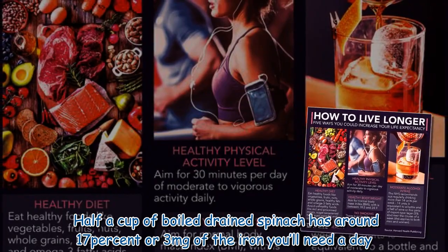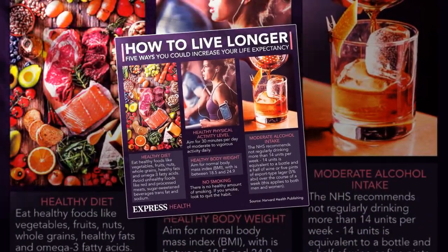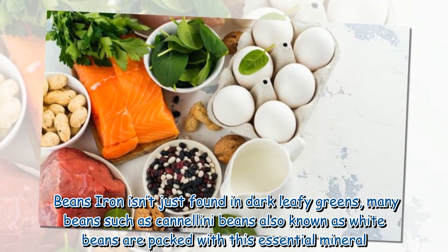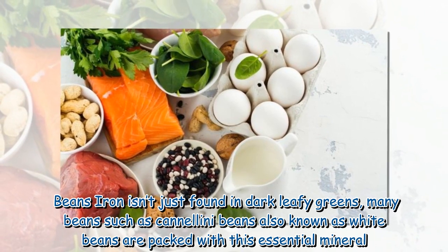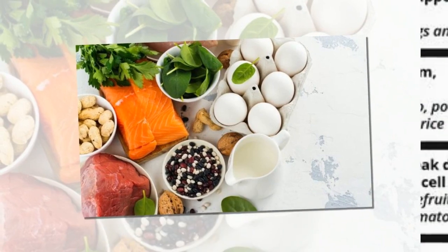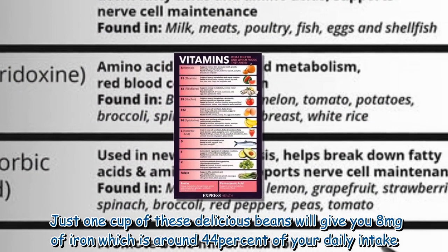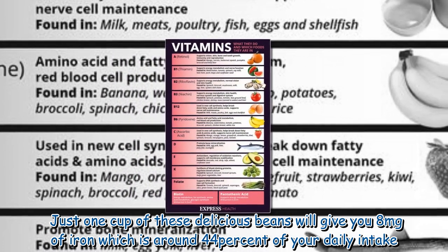Half a cup of boiled drained spinach has around 17 percent, or three milligrams, of the iron you'll need a day. Beans: iron isn't just found in dark leafy greens — many beans, such as cannellini beans, also known as white beans, are packed with this essential mineral. Just one cup of these beans will give you eight milligrams of iron, which is around 44 percent of your daily intake.